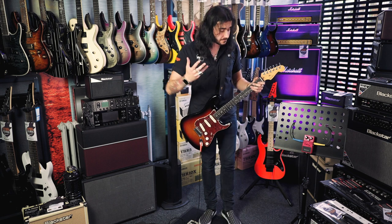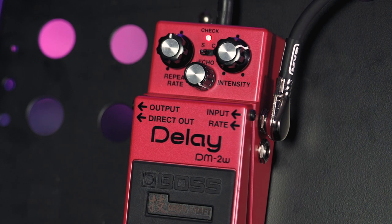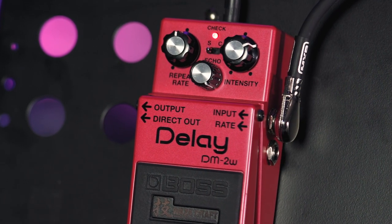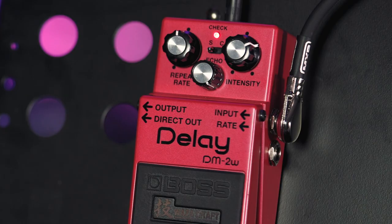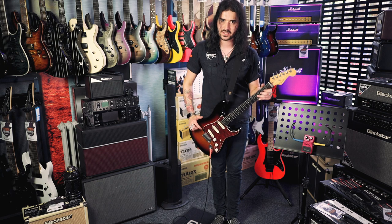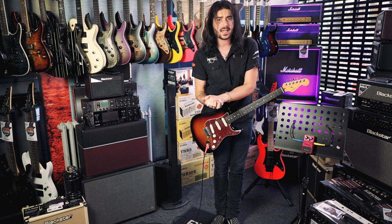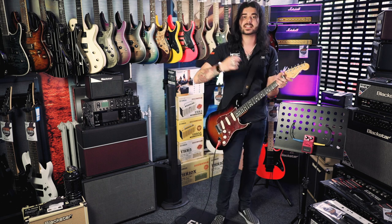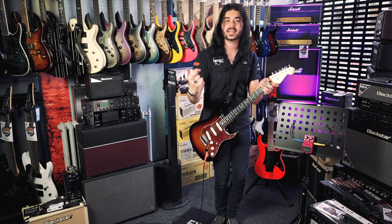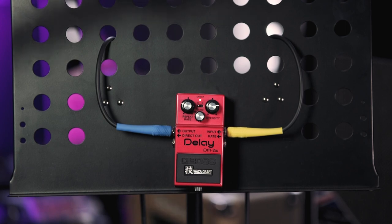They've redesigned it for the modern era with fun new tweaks, including a lovely little switch in the middle which goes from standard mode to custom mode. The standard mode is that true vintage DM2 sound — the lovely warm analog delay, but only between 20 and 300 milliseconds, like the original. When you switch it over to custom mode, it gives you up to 800 milliseconds delay and kind of cleans everything up a bit for the 21st century — not as clean as a DD3 or DD7, but all analog and vintage sounding.